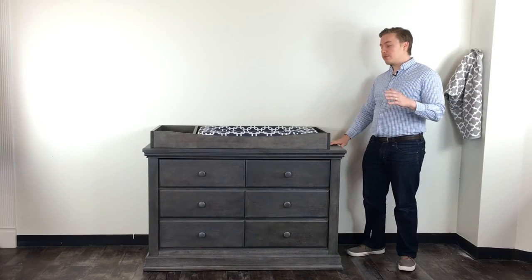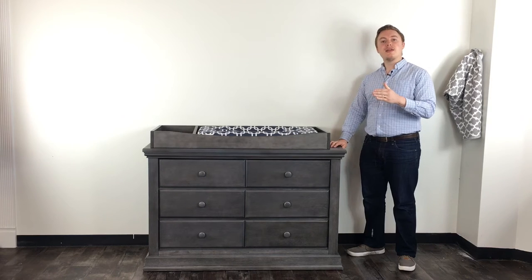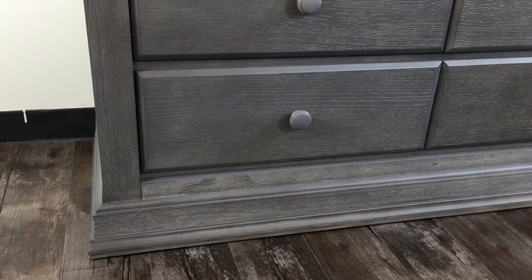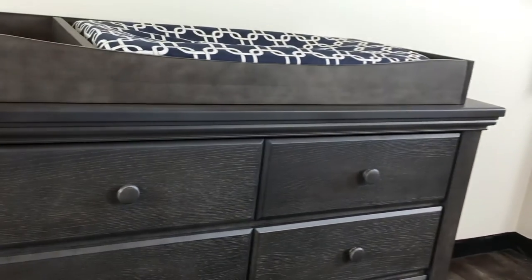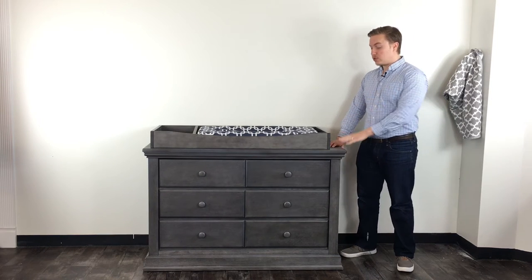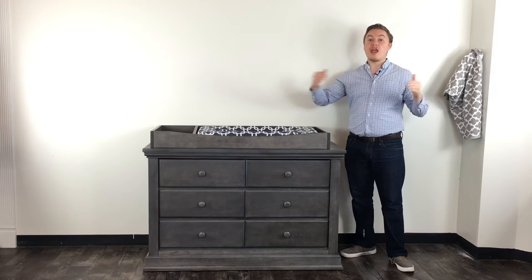The Poli Modena double dresser is designed with safety and quality in mind, just like the Modena Forever Crib, and it's designed to be paired with the crib to create a wonderful nursery environment for your child. The Modena double dresser is made out of hardwoods — oak and poplar — to ensure that this product lasts well into the future and grows with your child for long-lasting value.